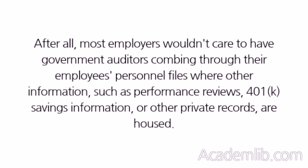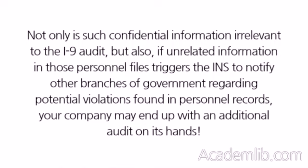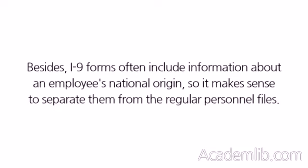After all, most employers wouldn't care to have government auditors combing through their employees' personnel files where other information, such as performance reviews, 401k savings information, or other private records, are housed. Not only is such confidential information irrelevant to the I-9 audit, but also, if unrelated information in those personnel files triggers the INS to notify other branches of government regarding potential violations found in personnel records, your company may end up with an additional audit on its hands. Besides, I-9 forms often include information about an employee's national origin, so it makes sense to separate them from the regular personnel files.